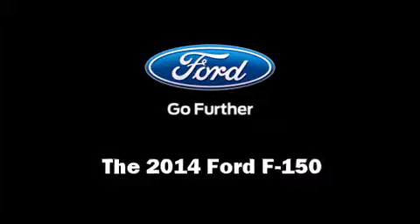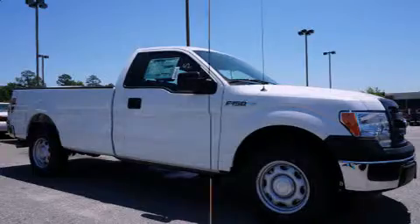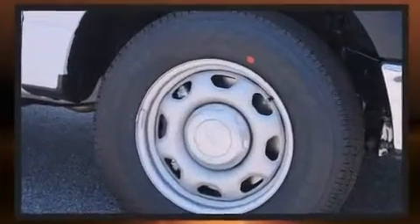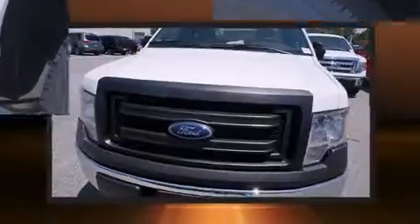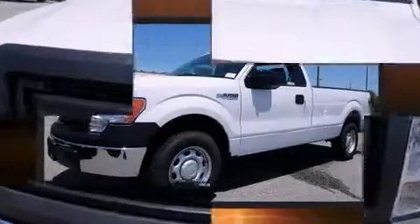Come test drive this 2014 Ford F-150. This two-door, three-passenger truck will allow you to take command of the road with confidence. It features an automatic transmission, rear-wheel drive, and a five-liter, eight-cylinder engine.